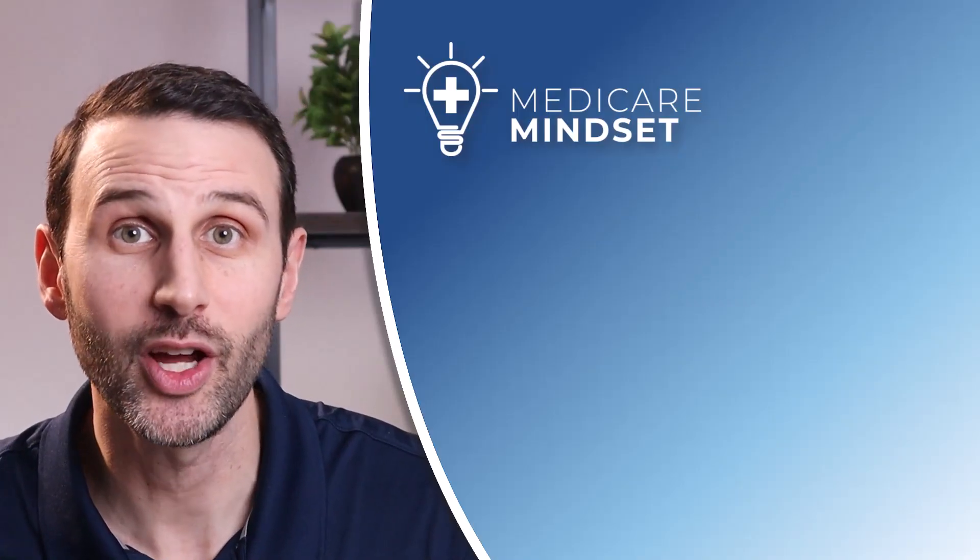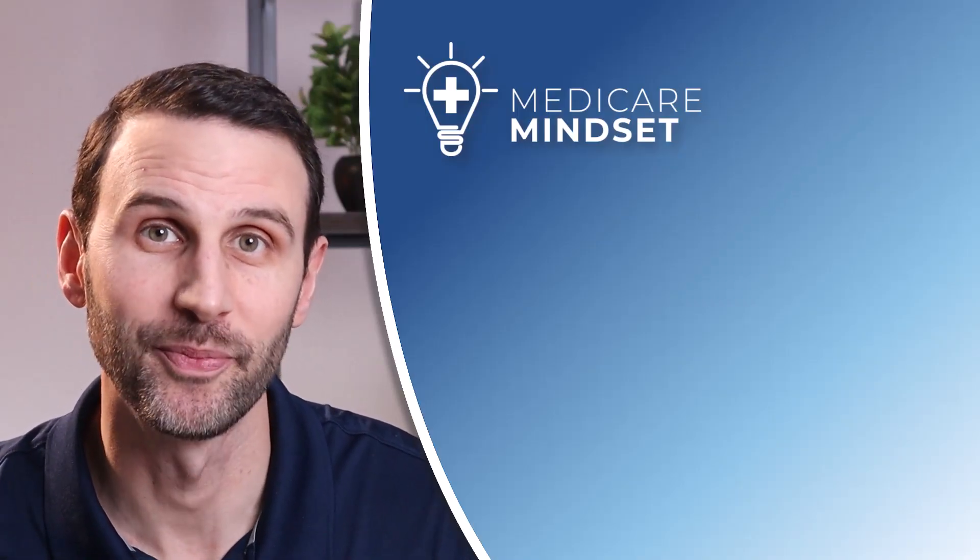Hey, if you liked this video, check out these other videos about Medicare Part D. Thanks for watching.